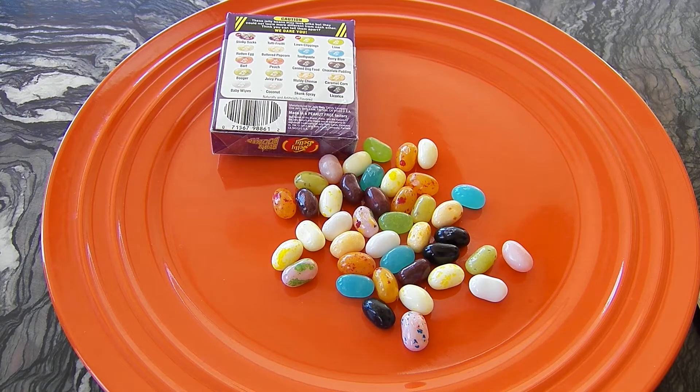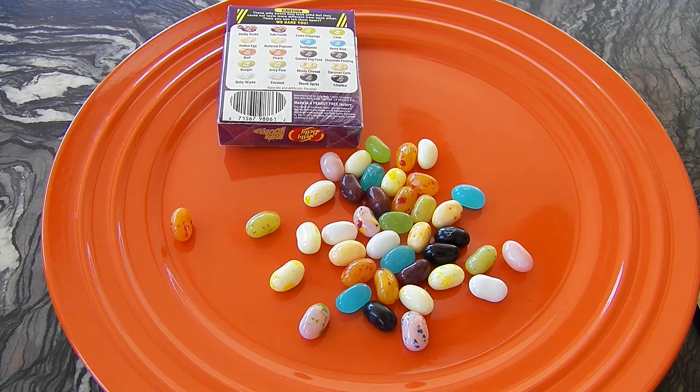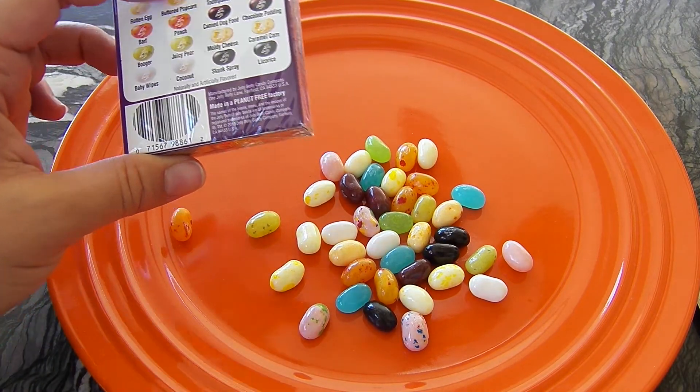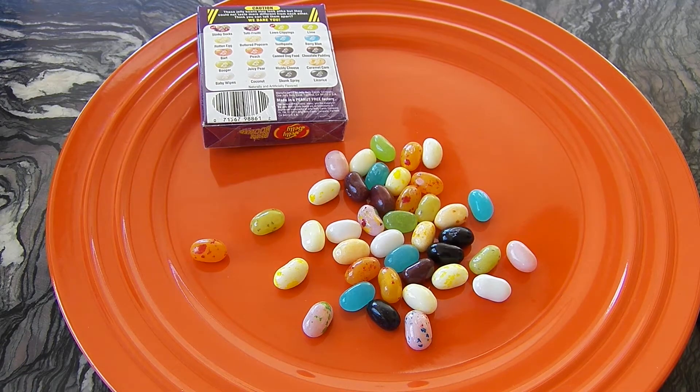Stitch, do you want to pick a Jelly Belly? Pick one and taste it. What does it taste like? Super bad. What did it look like? Is it canned dog food? It looks like Stitch got canned dog food. Smell it and tell me what you think. Oh my gosh, I can't even bear it. Thing Two, smell the canned dog food and tell me what you think. It smells really gross.